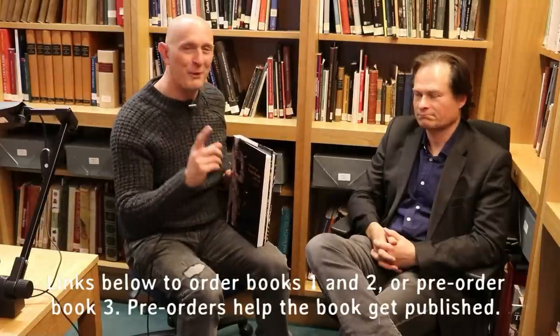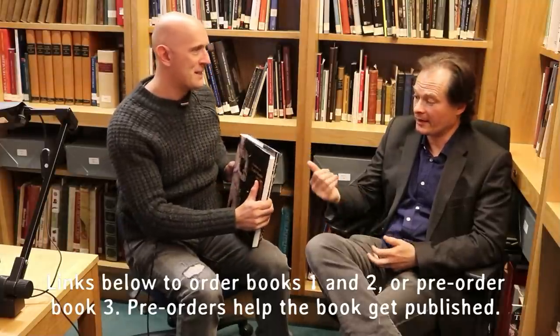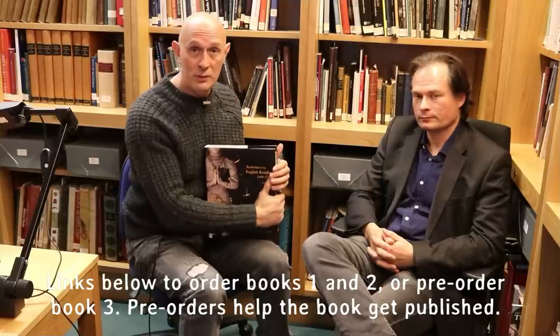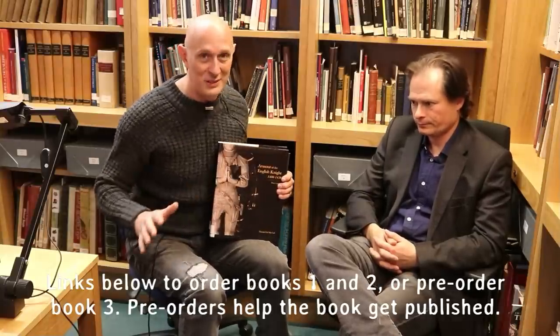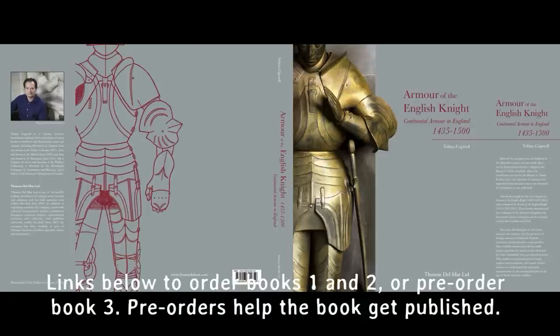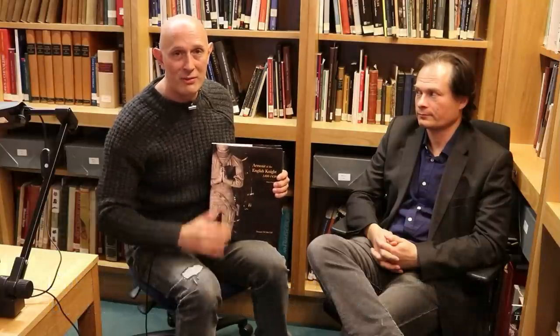Thank you so much, Toby, for your time — it's hugely appreciated by me and everybody watching. I'll put all the links below: volumes one and two are still currently available but the numbers are going down, so if you don't have a copy or want a spare, get them now before they run out — there are only about 100 left of the first one. For book three, I would highly recommend getting on the pre-order: you'll get it cheaper, you'll get it quicker, and you'll be helping the print run happen. It's a book you'll always want on your bookshelf. Thank you again, Toby, and thank you everyone for watching.